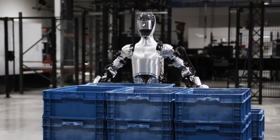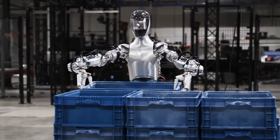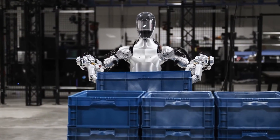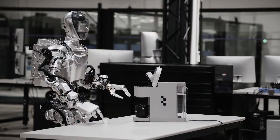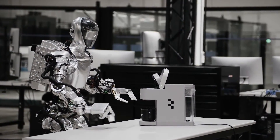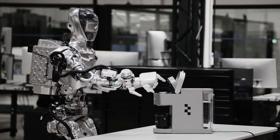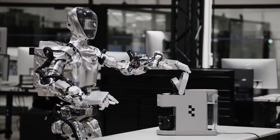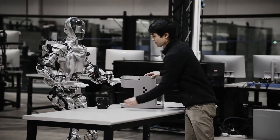Figure 01 boasts a payload of 20 kilograms and a battery life of 5 hours, with 25 degrees of freedom for precise movements. Powered by OpenAI's conversational AI, Figure 01 can comprehend and respond to queries based on conversation history, making it a potential pioneer in human-robot interaction. Its visual motor transformers translate visual input into actions, allowing for sophisticated task execution.